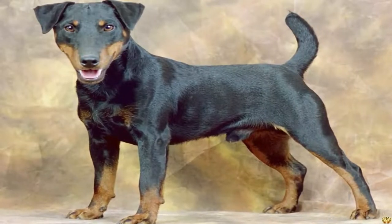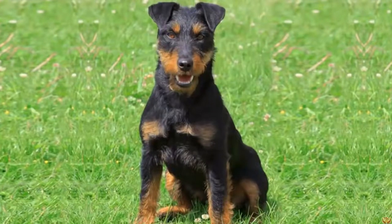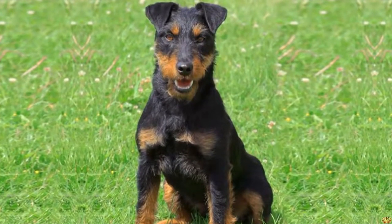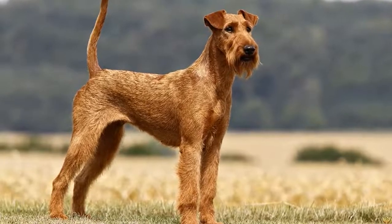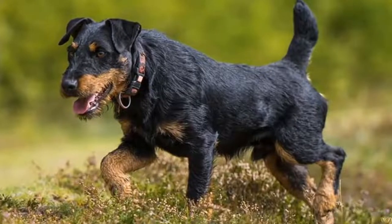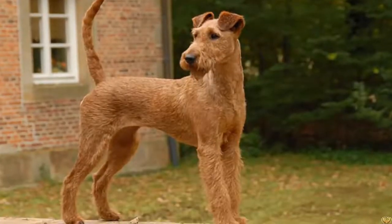The Manchester Terrier is an elegant and graceful dog originating from England. He shows cheerfulness and a lot of affection towards his master. Originally a hunting dog, he adapts very well to city life and makes a great pet. Size: 38 to 41 centimeters. Weight: 7 to 8 kilograms. Hair: short. Color: black and tan. Life expectancy: 14 to 15 years. Gestation period: 63 days.